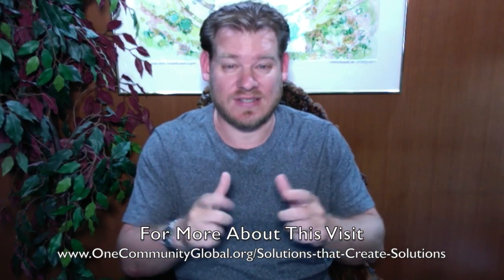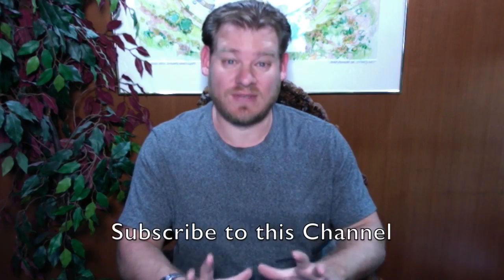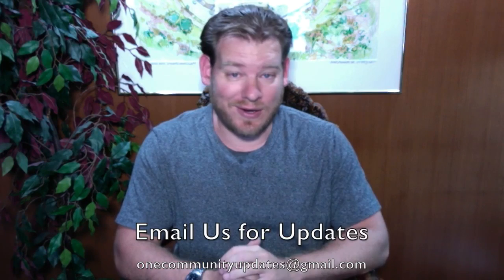This is how we're creating global change right now, and anybody can get involved. As always, thanks for following our progress. Thank you for subscribing to our YouTube channel. If you'd like more details, more specifics, or links to all of our open source content, you can visit our written blog. Also, if you'd like to receive an email every time one of these updates comes out, you can send an email to onecommunityupdates at gmail.com.